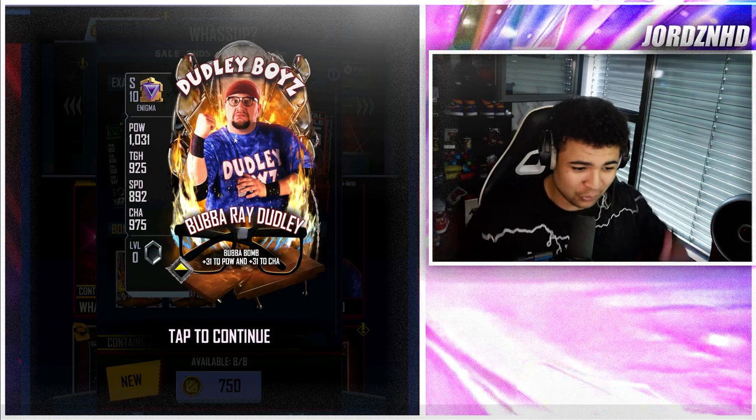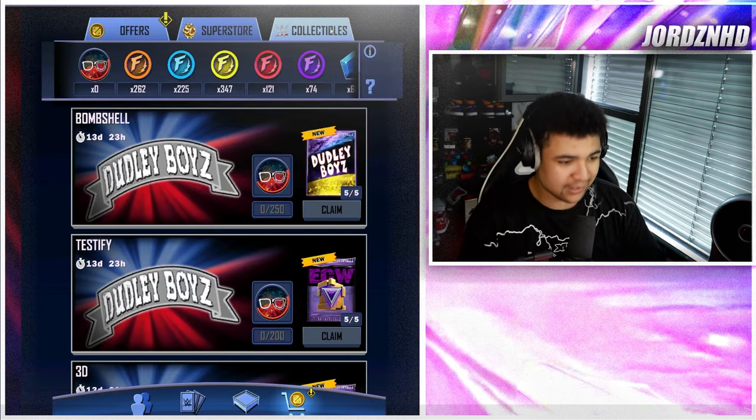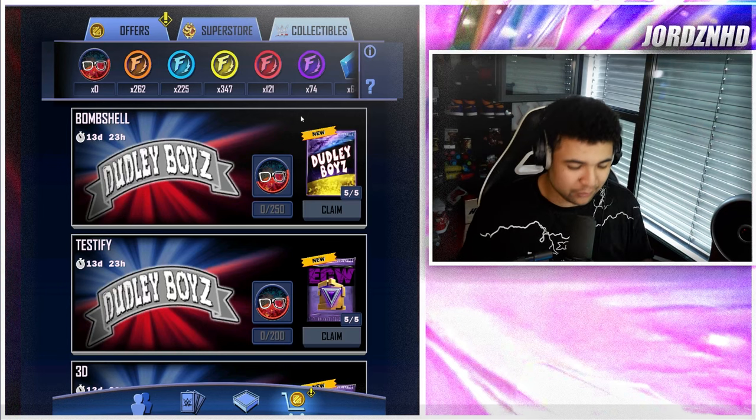The card design is a 10 out of 10 for me — I think this is awesome. This does also come with a collectibles event, as you guys can see here. I'll run you guys through it and tell you what you need to do.